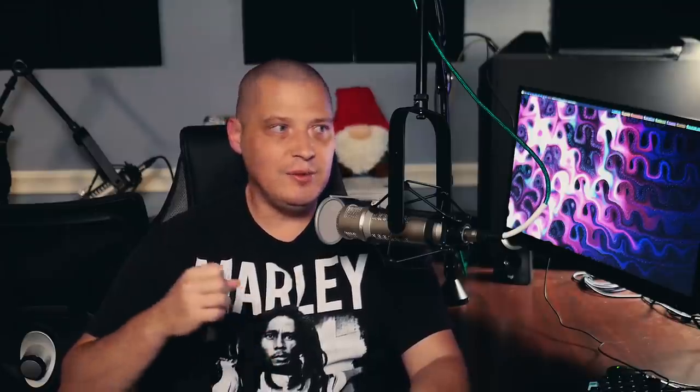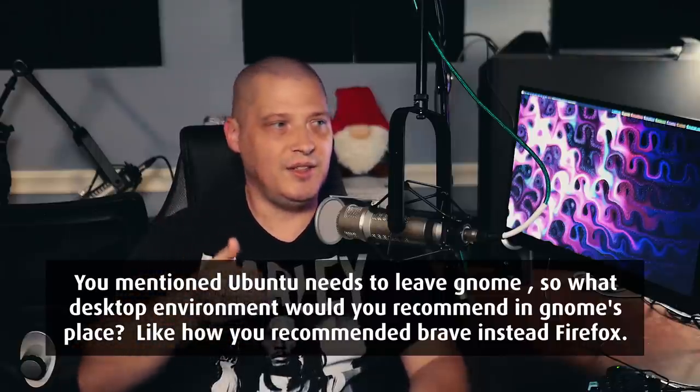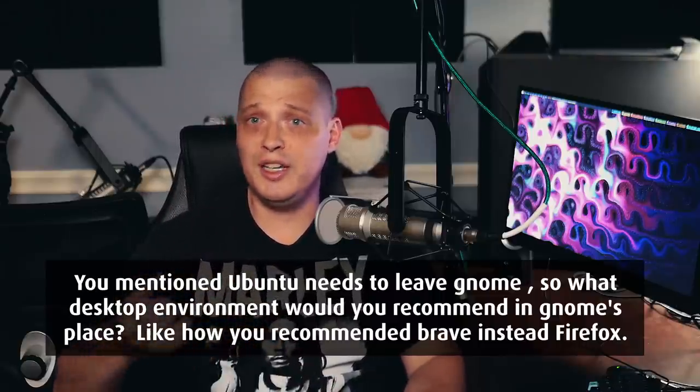The next question comes from a comment on my video about Ubuntu 21.10. In that video I said they should drop Firefox and move to Brave as their default browser because I think Firefox is kind of a dying product. And I said they should also leave GNOME as their default desktop environment — but I didn't give an alternative to GNOME. I think if I were Ubuntu, I would make a real change: don't move to another GTK-based desktop environment like XFCE, Cinnamon, Mate, or Budgie.